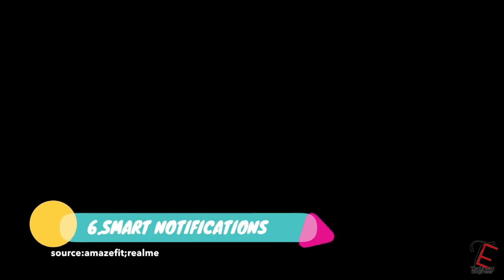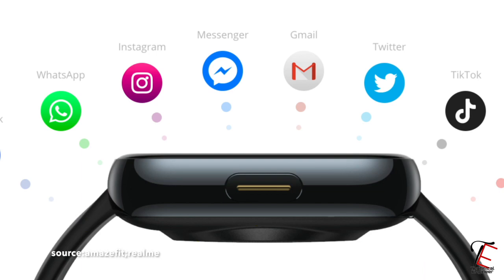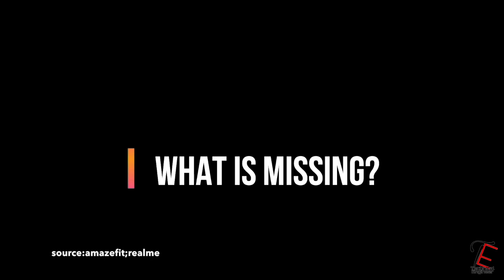Now guys, if we talk about smart notifications, then we get to know third-party app notifications are supported. Also we can reject calls, you can view SMS but you cannot reply to them.